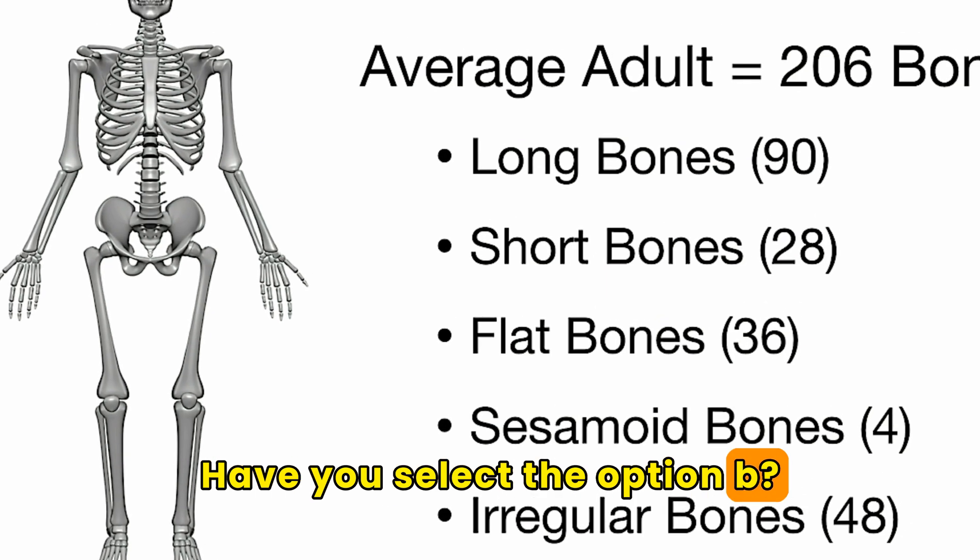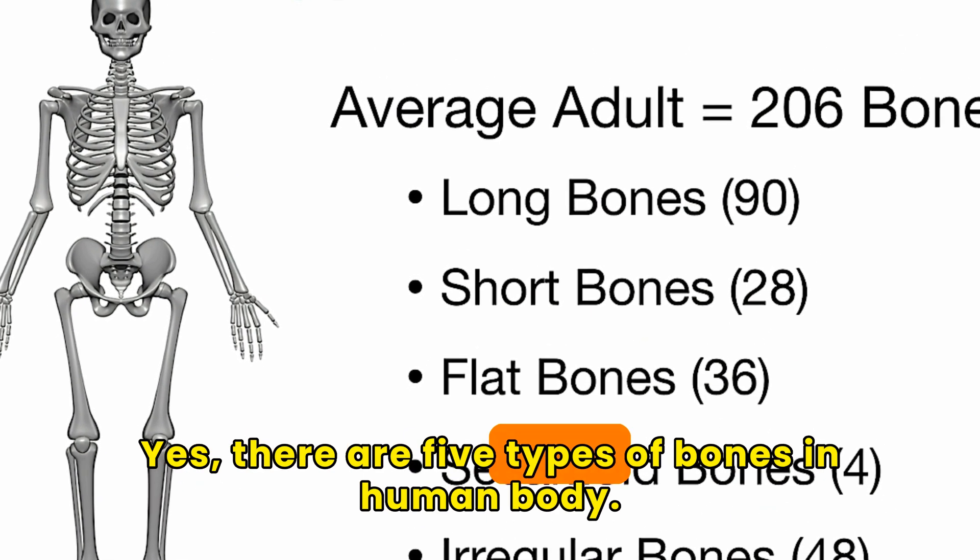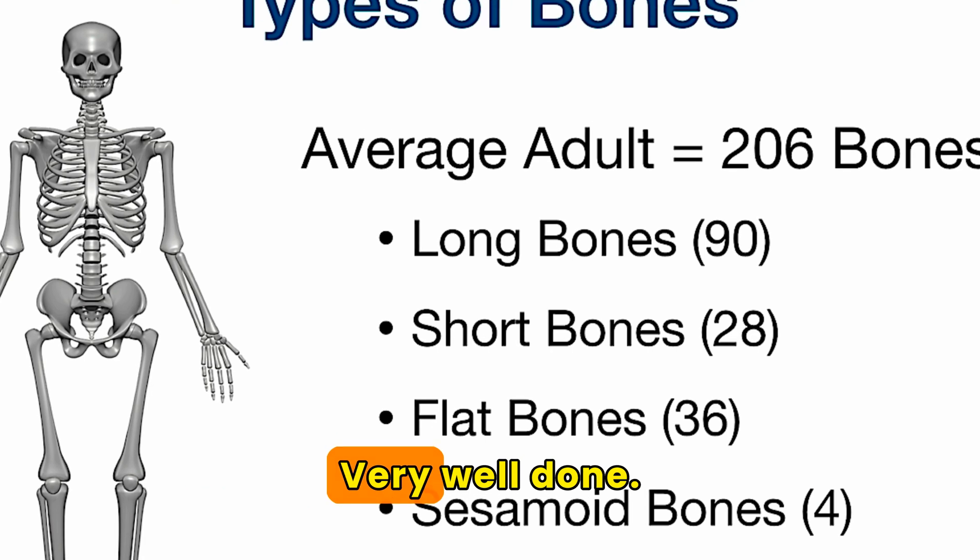If you selected option B, yes — there are five types of bones in the human body. Very well done.